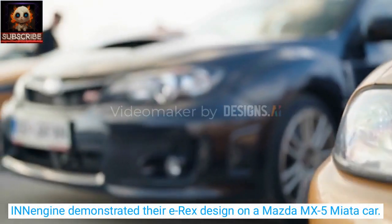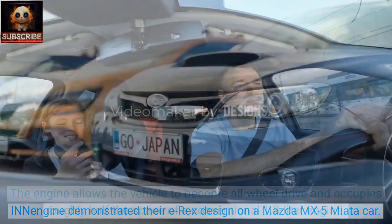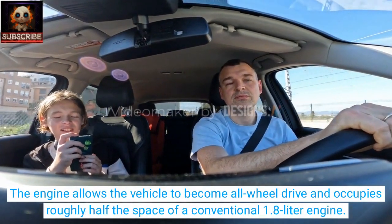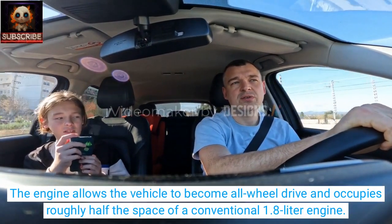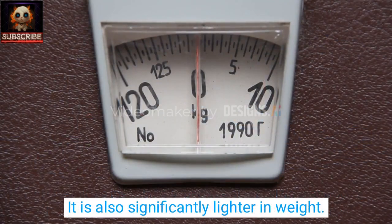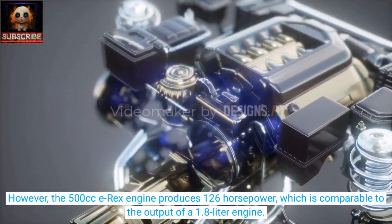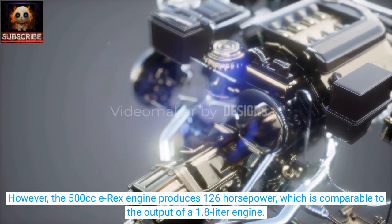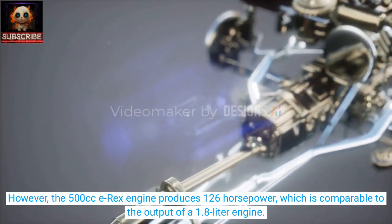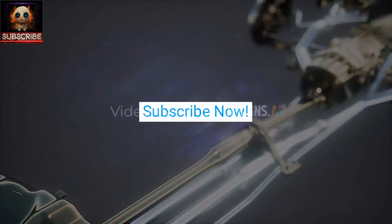INN Engine demonstrated their E-REX design on a Mazda MX-5 Miata. The engine allows the vehicle to become all-wheel drive and occupies roughly half the space of a conventional 1.8-liter engine. It is also significantly lighter in weight. However, the 500 cc E-REX engine produces 126 horsepower, which is comparable to the output of a 1.8-liter engine.